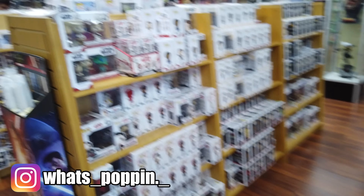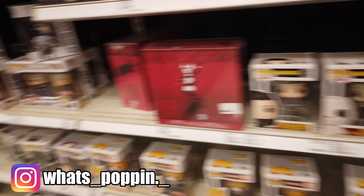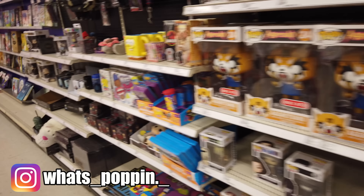Look at this sad excuse for a pop wall. Look at this. This is it — there's nothing here. So even in Orlando, no Target is safe. I don't even know if I want to film in here now. This never happened. I just want to completely forget about it, like it never even existed.